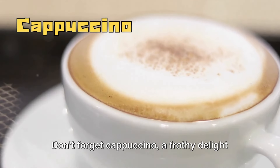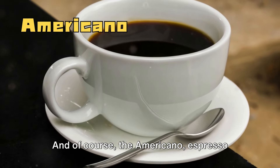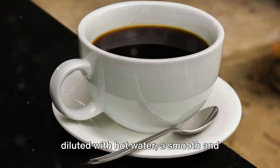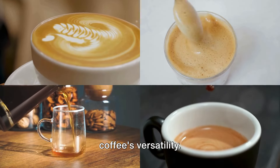Don't forget cappuccino, a frothy delight with equal parts espresso, steamed milk, and foam. And of course, the Americano — espresso diluted with hot water — a smooth and balanced blend. Each one unique, each one a testament to coffee's versatility.